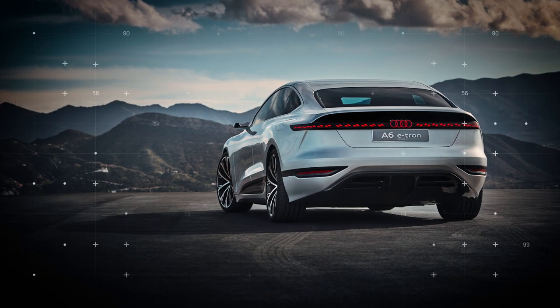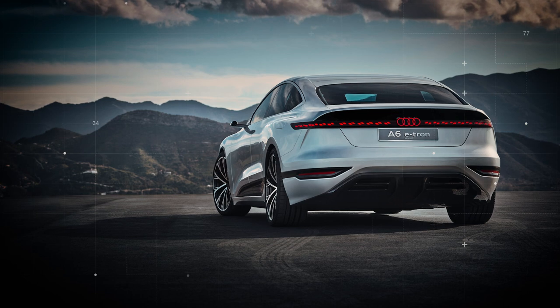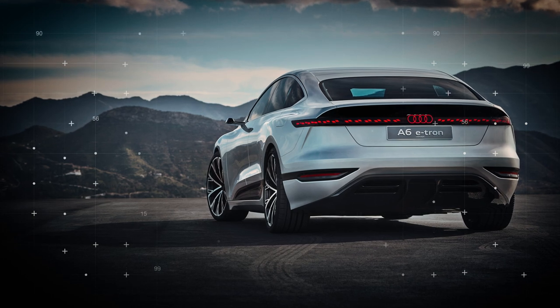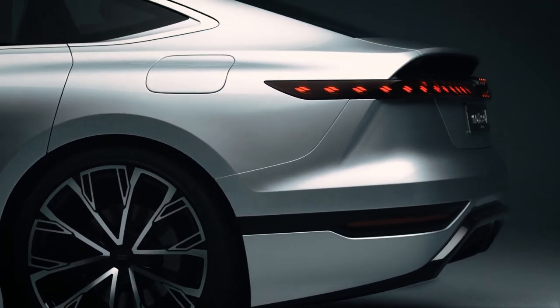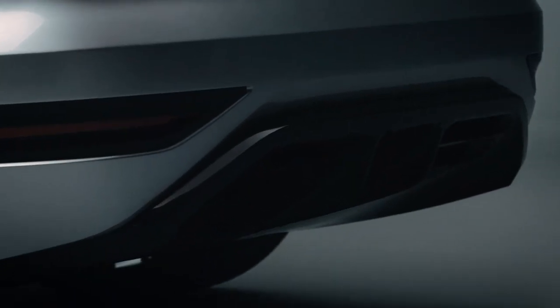The A6 e-tron features a sportsback body that is 4.96 metres long, 1.96 metres wide, and 1.44 metres high. It has muscular proportions, short overhangs, and a smooth transition from one line to the next. These lines show that Audi's design language is constantly improving, and the PPE platform plays a major role in ensuring the car's lines turn out as planned.